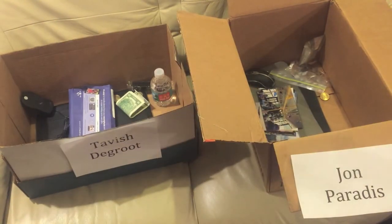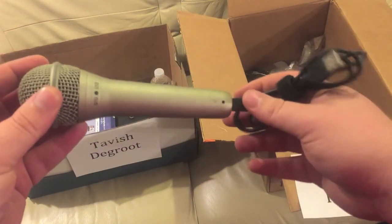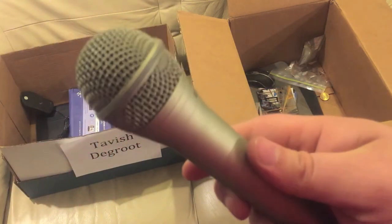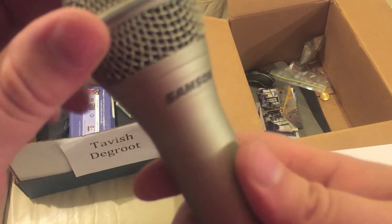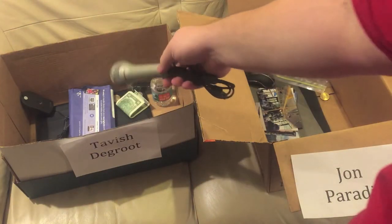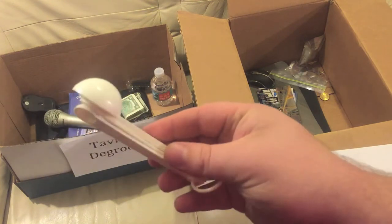I've got digital copies anyway so I don't need those. Next up, this pretty good quality USB microphone — it's solid metal, not cheap plastic, actually good quality. It's from San Sun, not Samsung, but it's really good quality. I just don't use it much, so Tavish can have it.